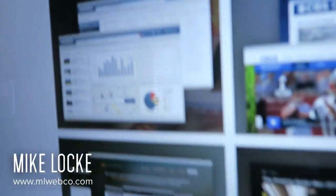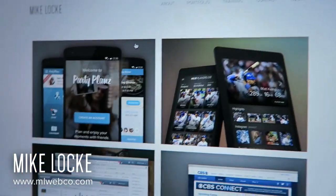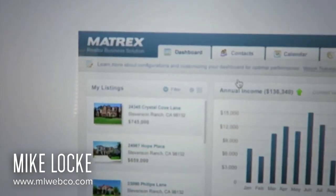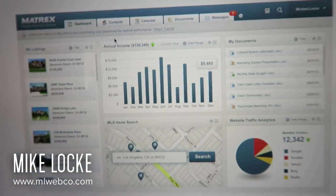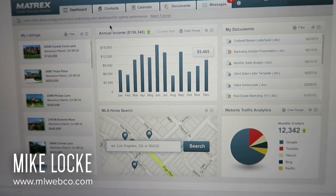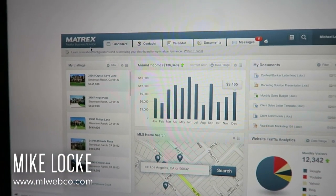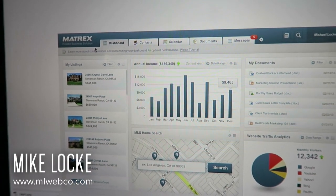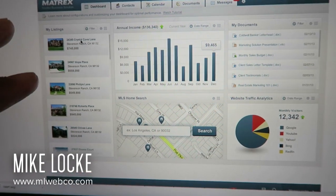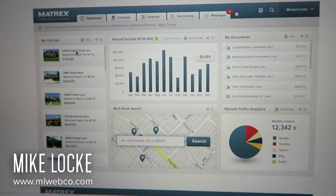If you go to my portfolio website and scroll down to this concept project called Matrix — this was a concept project I did several years ago — it basically showcases a lot of the same things that I do at ADP. This Matrix project is a realtor business solution, so it has nothing to do with ADP, which is a payroll company. But at ADP we did dashboards, and the style of design was almost similar.